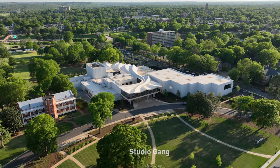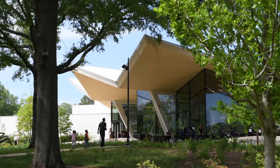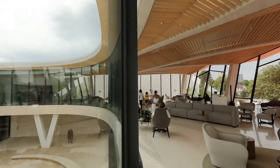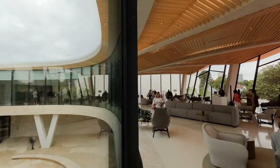Almost all art museums are soul-searching right now — how can they be more relevant to their communities? And this museum, the Arkansas Museum of Fine Arts, really shows how they can be relevant to each other.